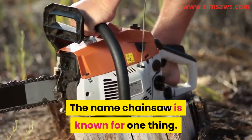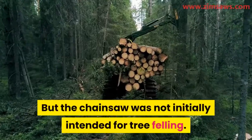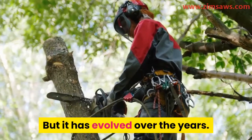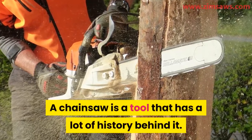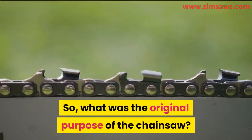The name chainsaw is known for one thing, and that is the felling of trees. But the chainsaw was not initially intended for tree felling; it has evolved over the years. There are other forms of saws that were invented to make felling trees easier. A chainsaw is a tool that has a lot of history behind it. So, what was the original purpose of the chainsaw?